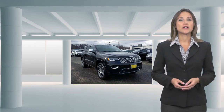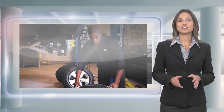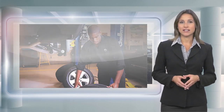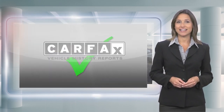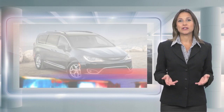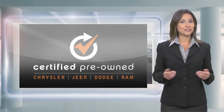Every Chrysler Certified Pre-Owned Vehicle will go the distance. Our certified vehicles pass a stringent certification process that guarantees only the finest late model vehicles become certified. For the Chrysler Certified Pre-Owned Vehicle, you have far more than just a used vehicle. You're certified.